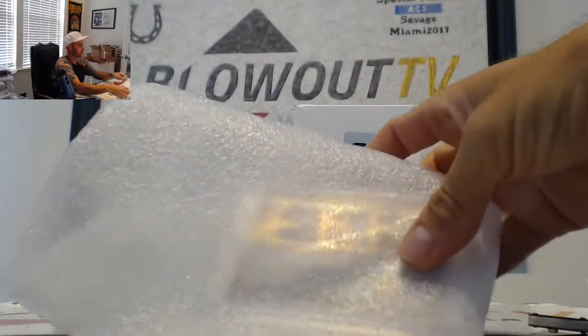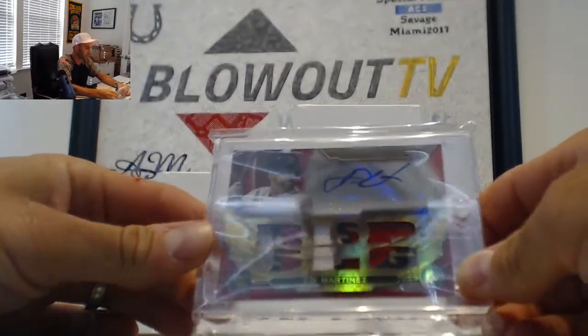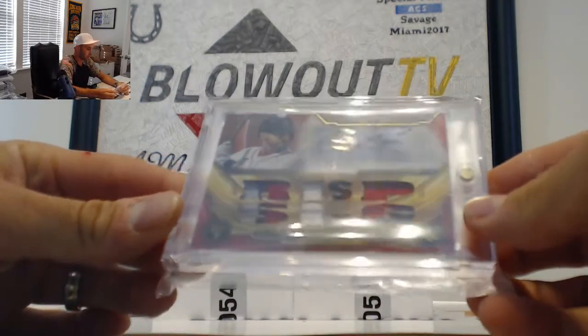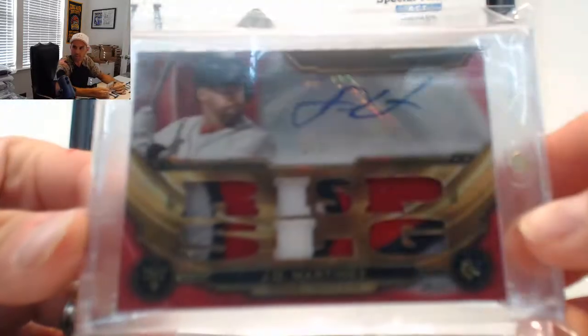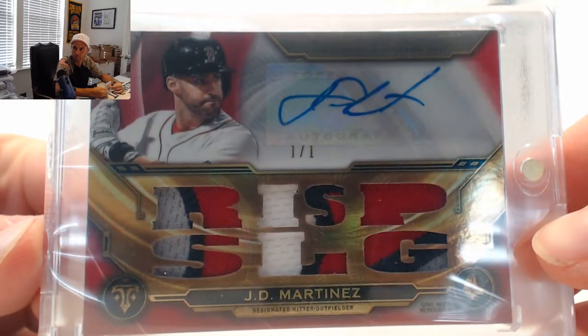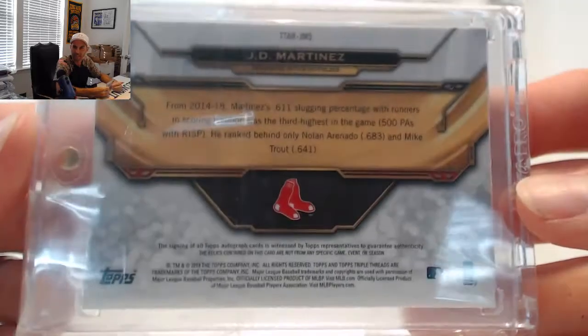First hit is another Red Sox piece. We have a JD Martinez Triple Threads, one of one multi-piece patch autograph. That is from 2019 Triple Threads.